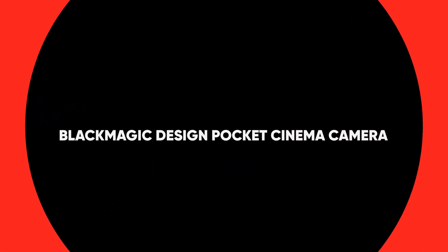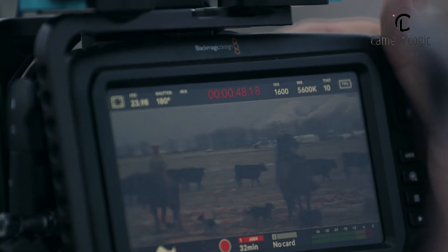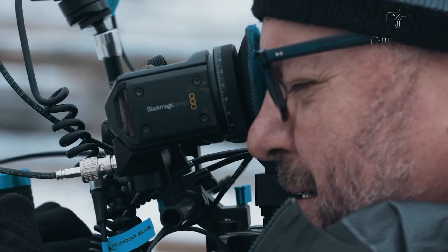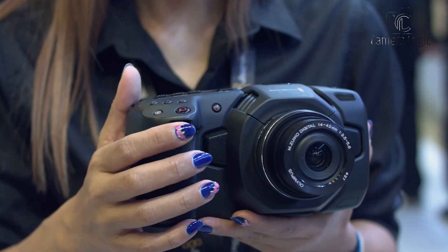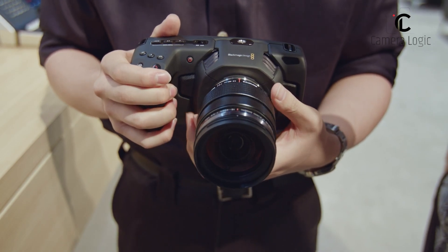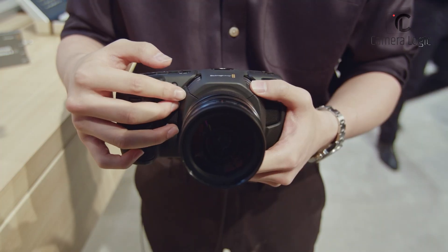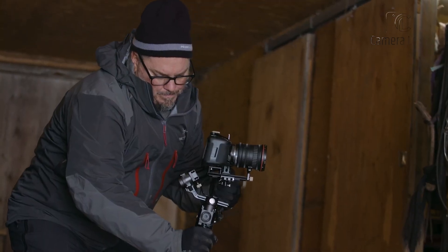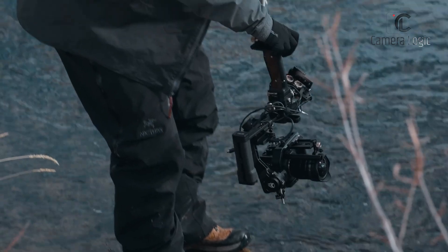Now let's talk about the Blackmagic Design Pocket Cinema Camera. This one's a bit of a dark horse in the Micro Four Thirds world, but don't let that fool you — it may be compact, but it packs a punch. Designed for filmmakers, it features a compact and lightweight body with a 5-inch touchscreen providing easy access to settings and real-time monitoring. This camera offers a high-resolution sensor and supports both 4K and 6K video recording, with high dynamic range and Blackmagic RAW capabilities delivering professional-grade video quality.